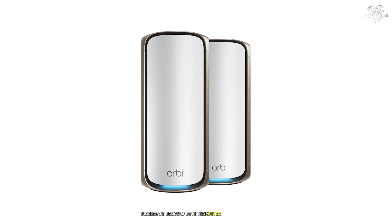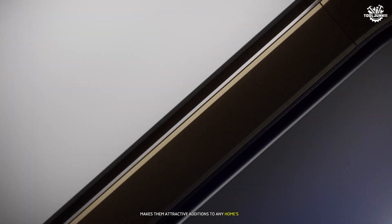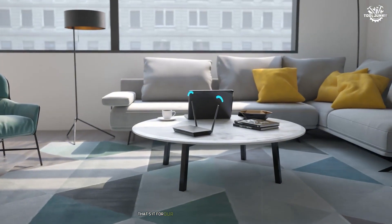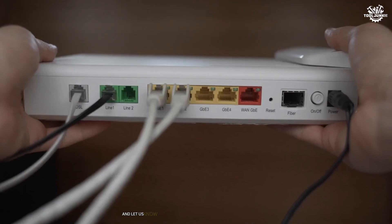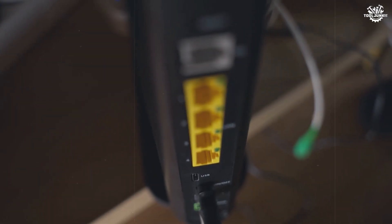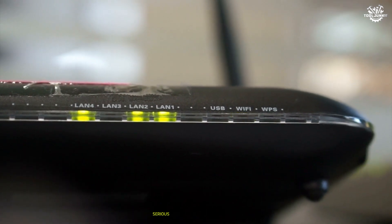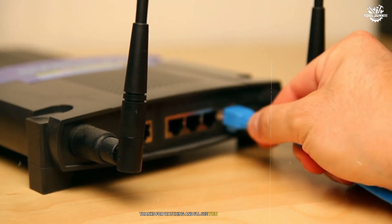The elegant design of both the router and satellites, featuring premium materials and subtle LED indicators, makes them attractive additions to any home's decor while delivering unmatched performance. That's it for our countdown of the best Wi-Fi 7 routers. Remember to like and subscribe for more tech reviews, and let us know in the comments which router caught your attention. Whether you're a casual user, serious gamer, or smart home enthusiast, there's a router here that will meet your needs. Thanks for watching, and I'll see you in the next video.